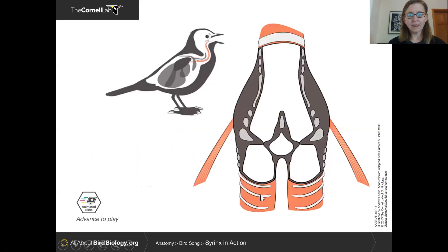When a bird produces sound, it can actually differentially control the labia on the right side of its syrinx and the labia on the left side — depending on the species. In most birds, sound production on the left side of the syrinx tends to produce lower-pitched, lower-frequency sounds, while the right side is where higher-pitched, higher-frequency sounds are made. This gives birds a broader vocal range, and a bird can actually sing from one side, the other side, or both sides at once — almost duetting with itself.